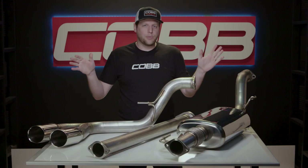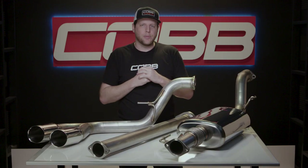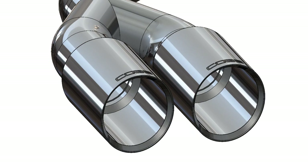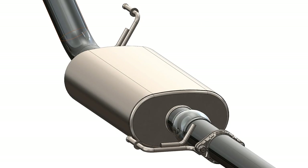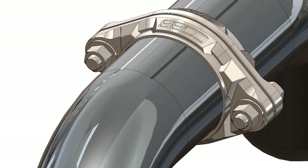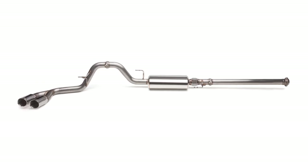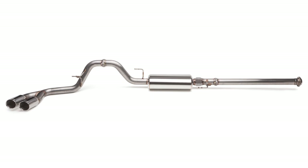The design meets all expectations for a high quality aftermarket exhaust, while adding in several Cobb specific features to make it special. Our engineers have used a fancy laser scanner to digitally capture the underside of the truck in order to CAD design the whole exhaust. The entire system is made of 304 stainless steel with full 3 inch mandrel bent pipes for optimal flow and fitment.